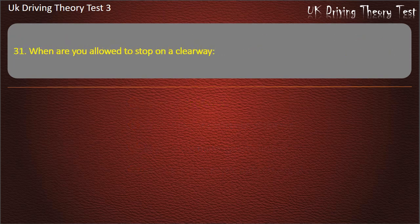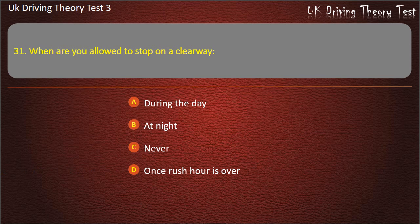Question 31. When are you allowed to stop on a clearway? During the day. At night. Never. Once rush hour is over. Answer: Never.